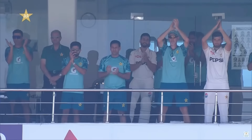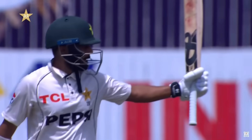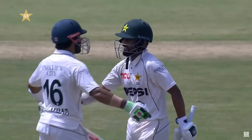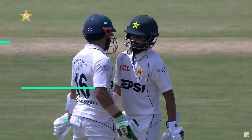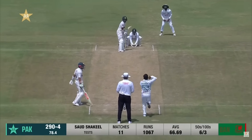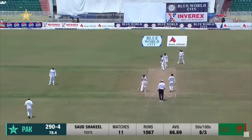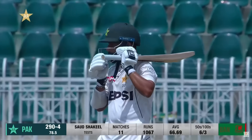He's been able to rotate the strike. Just a little gap into the offside — the dressing room stands appreciate because they know the value of this innings. He came in when Pakistan were in quite a spot of bother, and he's ensured with two big partnerships that Pakistan are now on the right track. An innings of authority from the word go — never looked flustered.